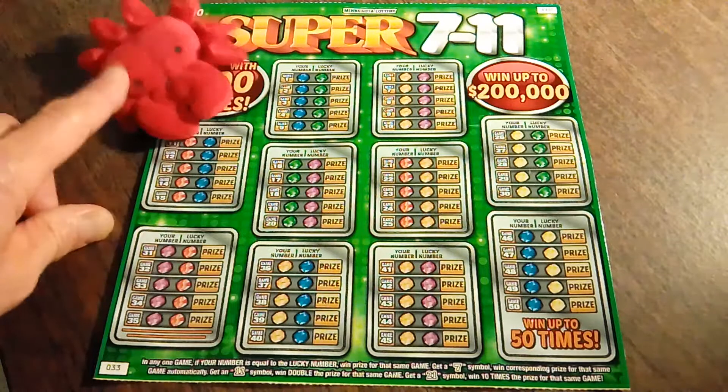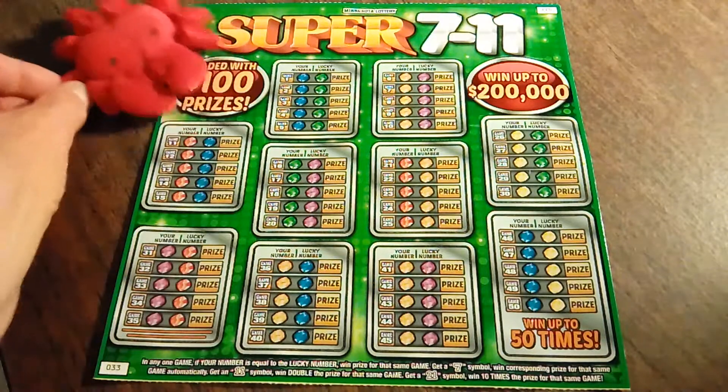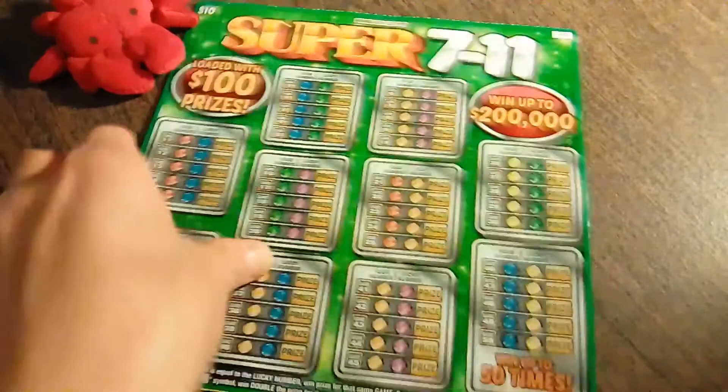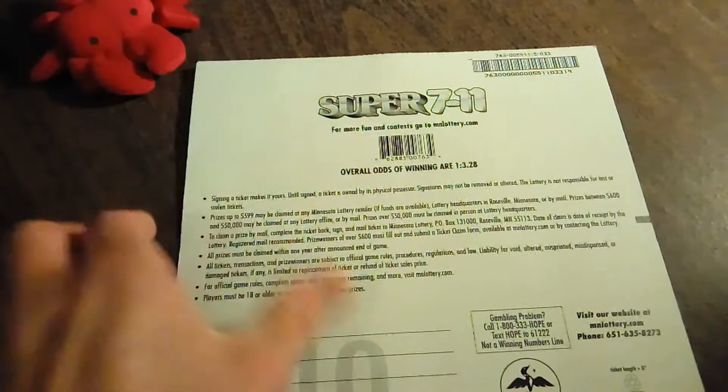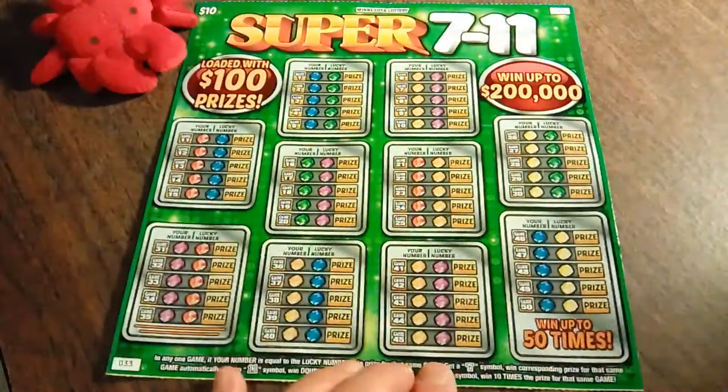I thought I'd pick up another one of these big bad boys and give it a try. Here's Little Miss Krabby Pants, hopefully to bring a little luck. We're just going to set her right over here. I have ticket number 33. I'm going to flip that over, turn it around, and give it a try.